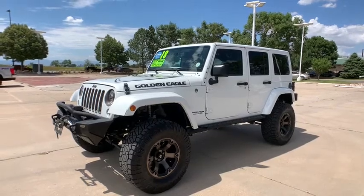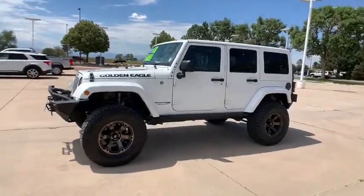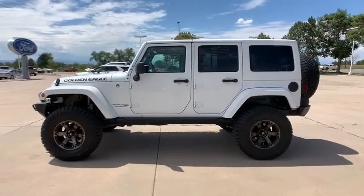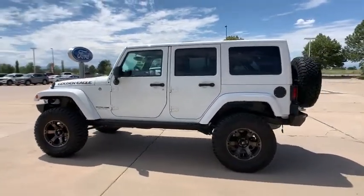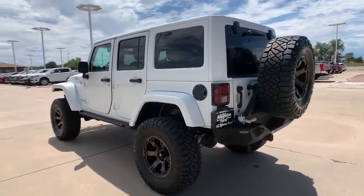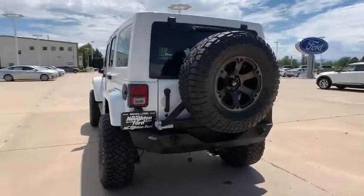Come test drive the 2018 Jeep Wrangler JK. The Wrangler JK is built with adventure in mind. Its rugged style is paired perfectly with power and performance. Not to be outdone, the interior comes equipped with plenty of technology, storage, and sound system capabilities.